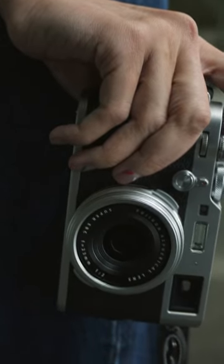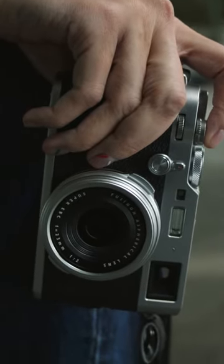Did you know that the first photograph in history was taken in 1826 by the French inventor Joseph Nicéphore Niépce? The photograph was taken from the window of his house in France and shows a view of the courtyard and nearby roofs.